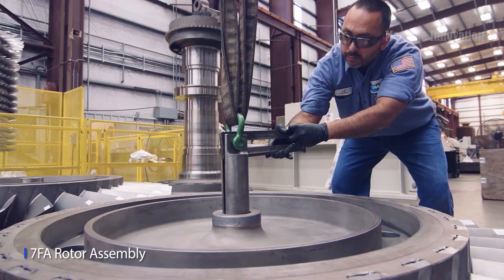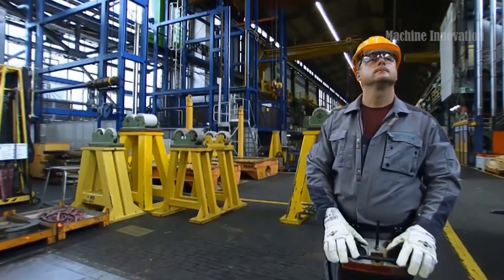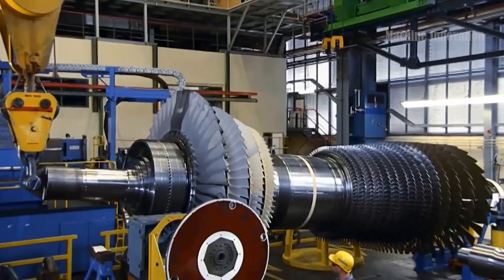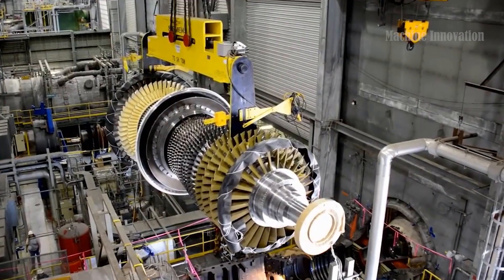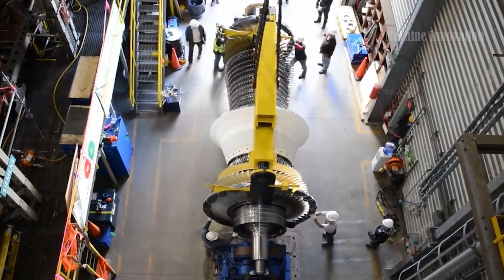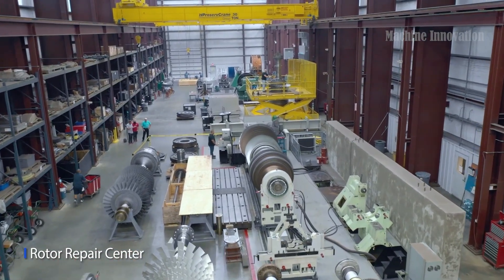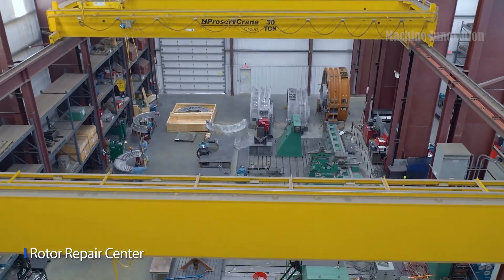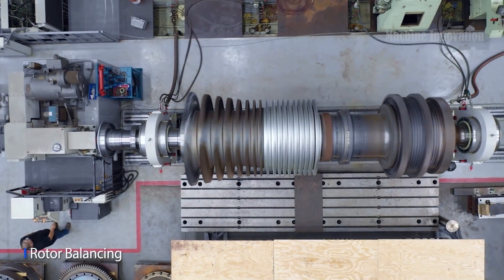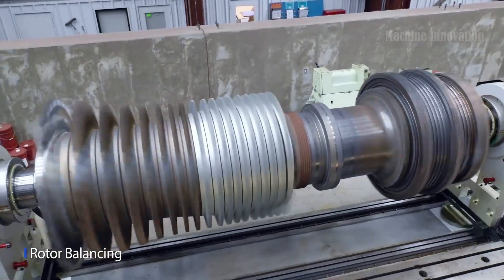Gas turbines are a fundamental component of modern energy production, playing an essential role in power generation, transportation, and industrial applications. Their necessity in today's world stems from their efficiency, versatility, and capability to handle a wide range of operational demands. The high thermal efficiency of gas turbines allows for more power to be generated using less fuel, making them an integral part of sustainable energy solutions.